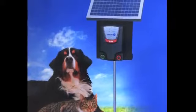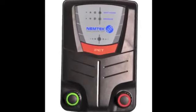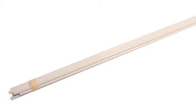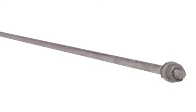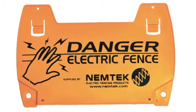The great thing about Nemtek's pet stop kit is that it's fully solar powered and comes complete with everything you need, including an energizer, solar panel and a battery, mounting bracket, fiberglass poles, spring clamps, 200 metres of polywire, an earth spike and of course a warning sign so you don't zap your friends and family.